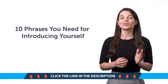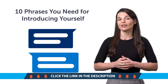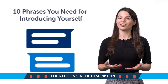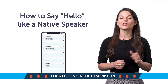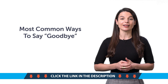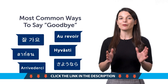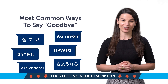Second, 10 phrases you need for introducing yourself. If you're new to the language and can't yet introduce yourself, then this one-minute lesson is for you. Third, how to say hello like a native speaker — this quick lesson will teach you 15 unique ways to say hello and greet others. Fourth, most common ways to say goodbye. Do you know all the ways to say bye in your target language? This one-minute lesson will get them stuck in your head, guaranteed.